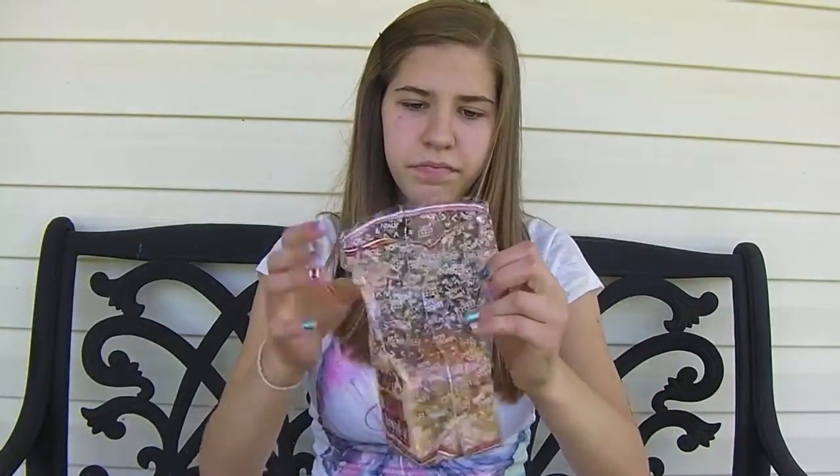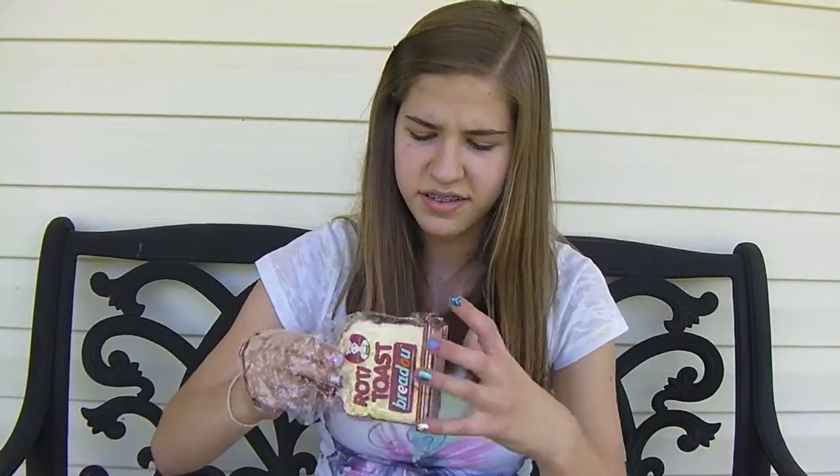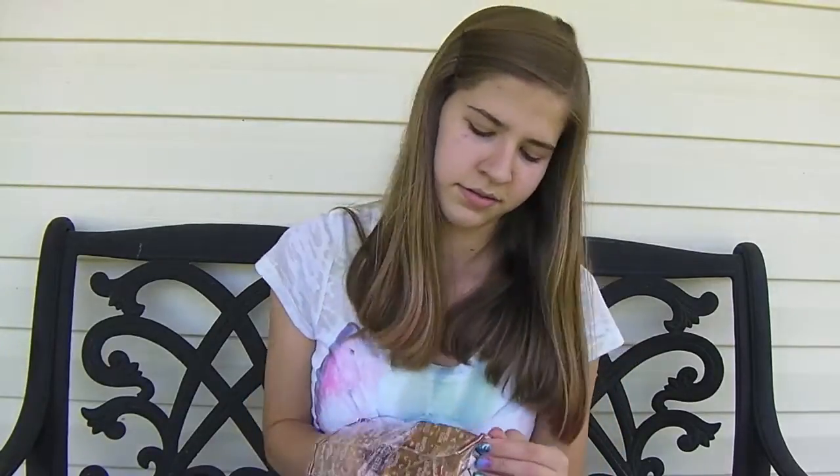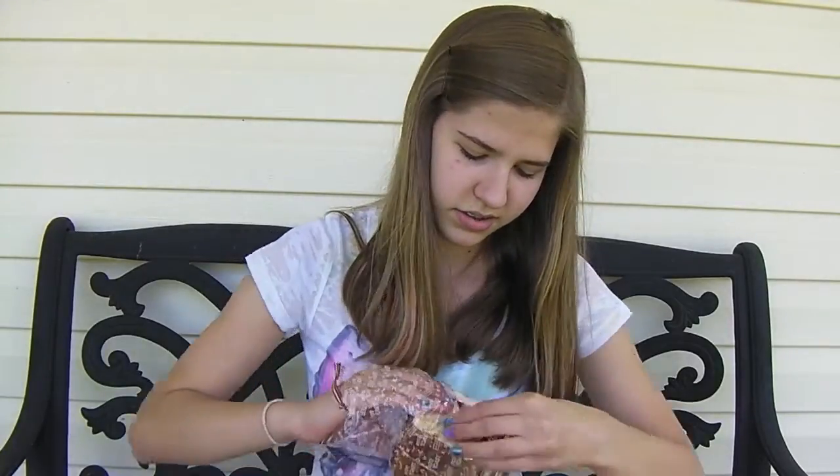I'm gonna open it now. This is supposed to hold papers and your phone and stuff, but I'm not gonna do that because I don't want to destroy it. This is so hard to get out.